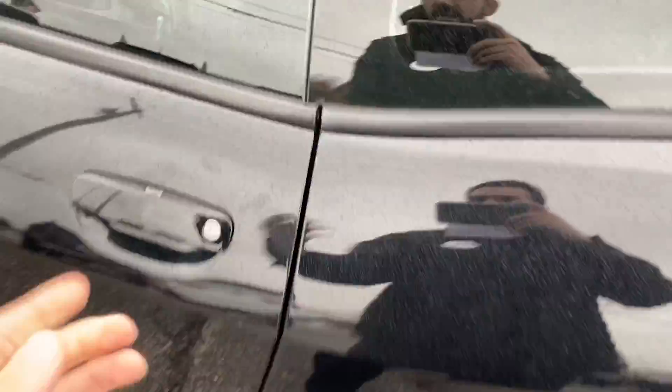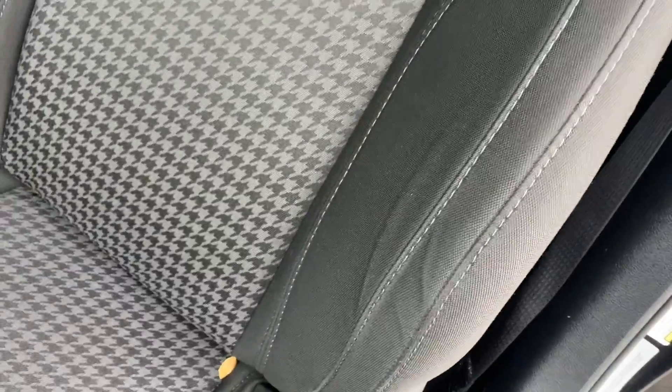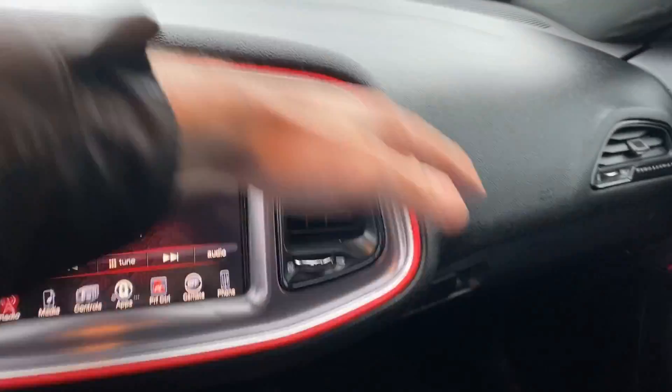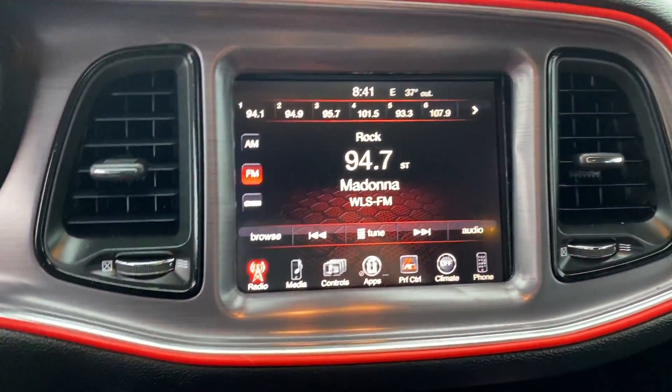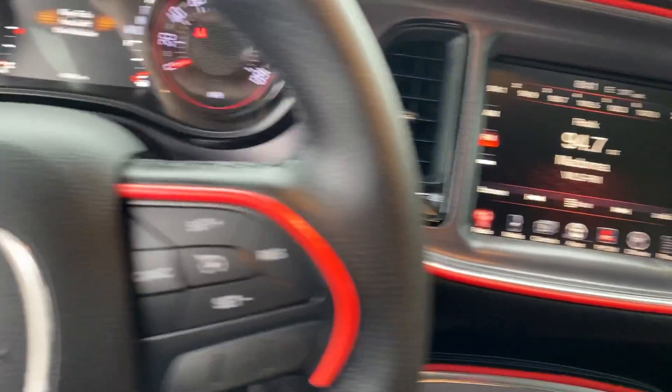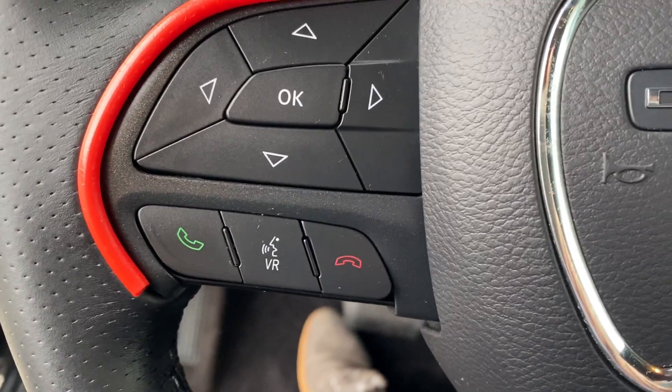When we get inside this vehicle, you can see that we do have cloth seating with a gray lining and a design throughout the entire car. When it comes to the front, we do have black leather on our console with a red lining. We have our Dodge radio, cruise control, and even your push to talk.